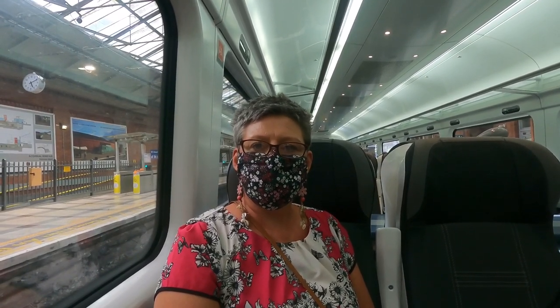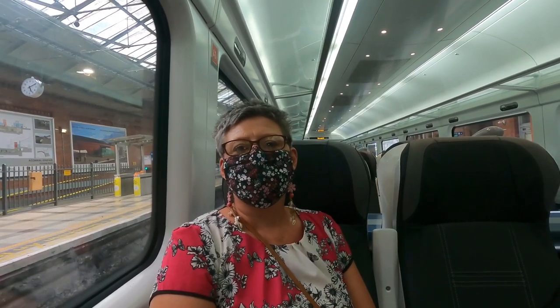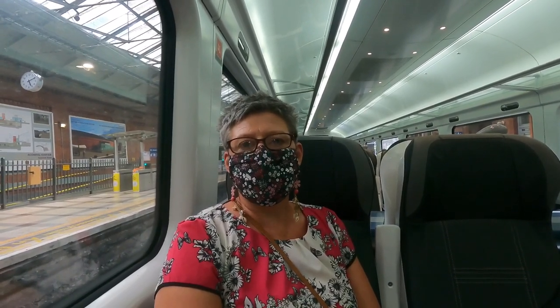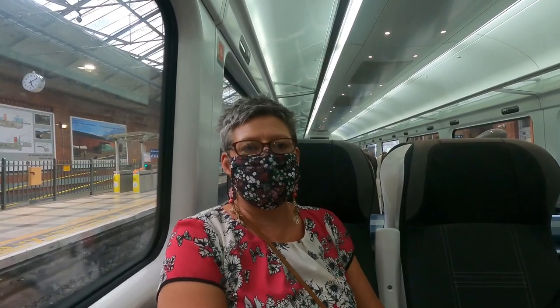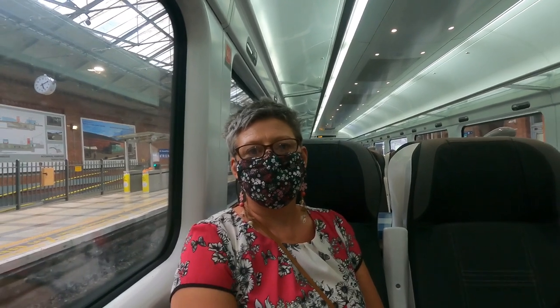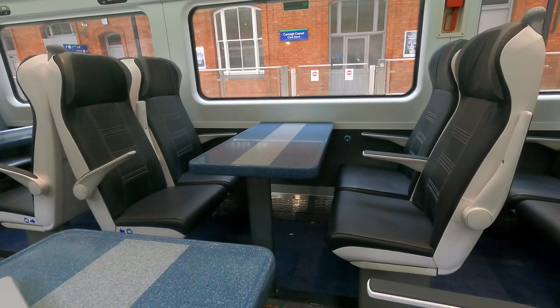Do you prefer this morning's train or this one? This morning's. If you could have this morning's seating on this train — yeah, it's the seating. Is it worth paying more money for the seating? Yes. Right, okay — lesson learned, thanks for your feedback. So there you go, thumbs down from Mrs. Tim's Travels.